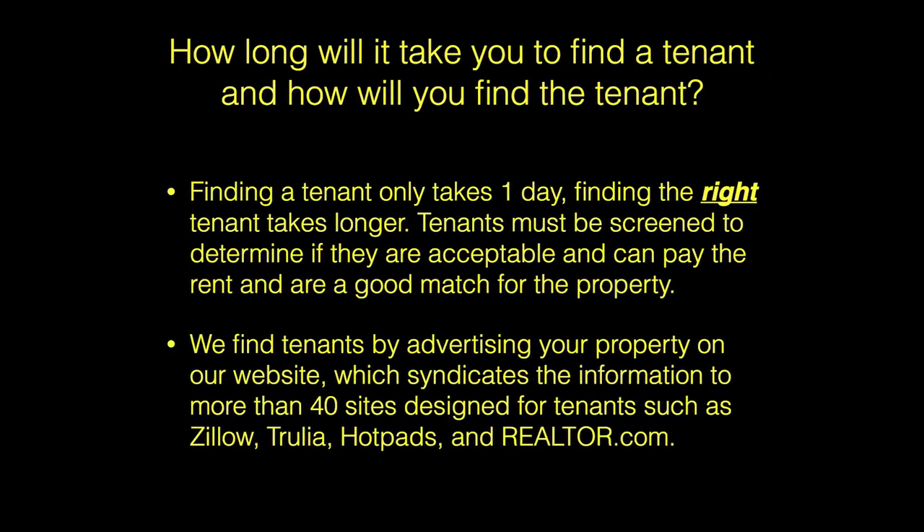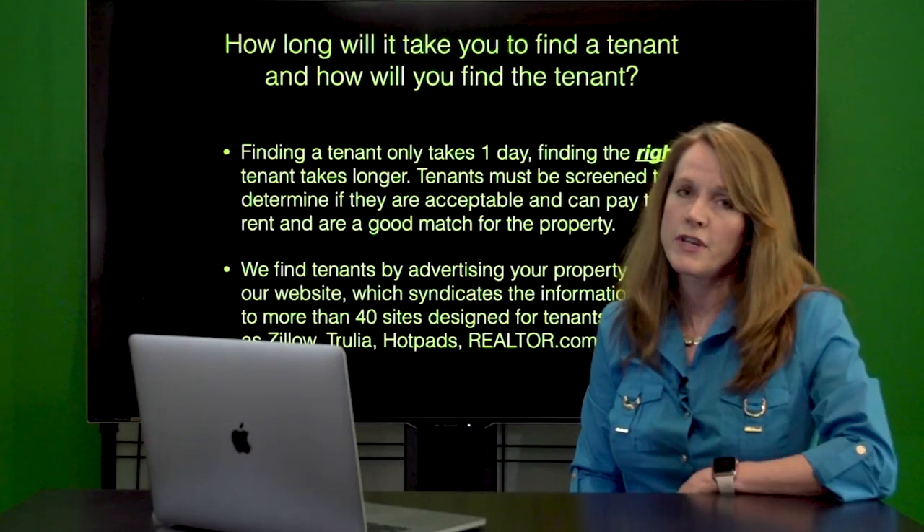We find tenants by advertising your house on many different websites such as Zillow, Trulia, Hotpads, and Realtor.com.